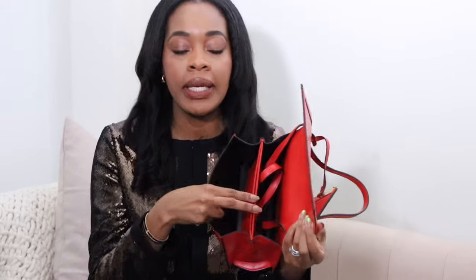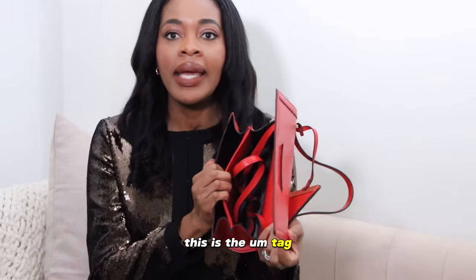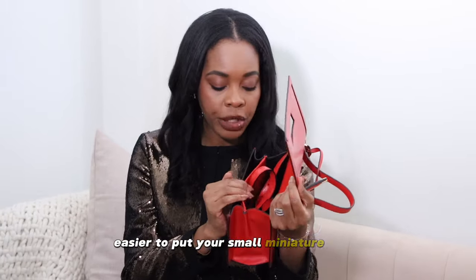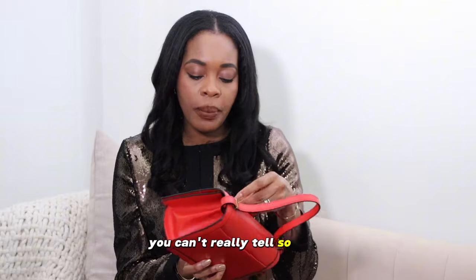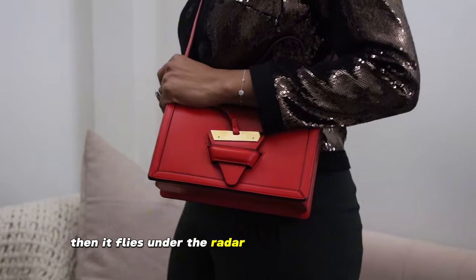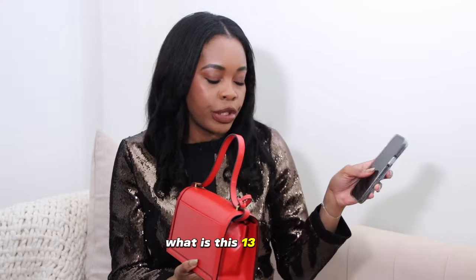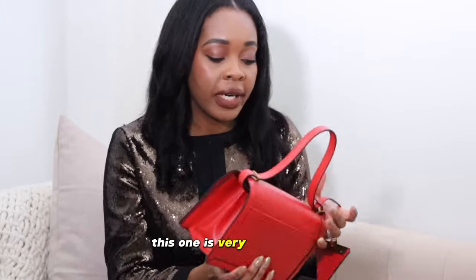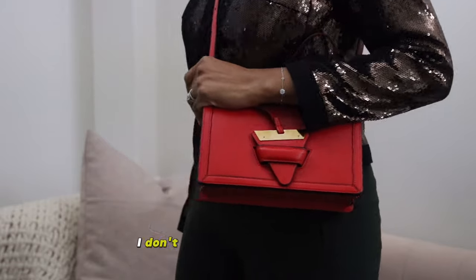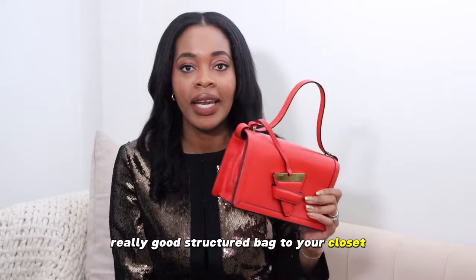It has two compartments with a flat divider inside where you can put a small pouch or your phone. Not heavily logoed — the only logo on the outside is the Loewe sign, which is still very understated and hard to see. Because it's not a popular bag, it flies under the radar in the quiet luxury space. It also has a sizable back pocket that can hold my phone — the iPhone 13 Pro Max or 15 Pro Max. If you're looking to add a quiet luxury, understated, well-structured bag to your closet, this is a great option.